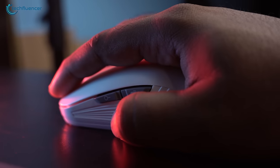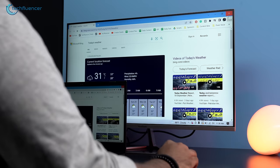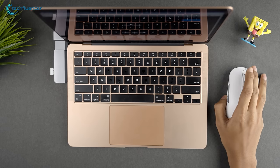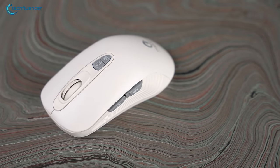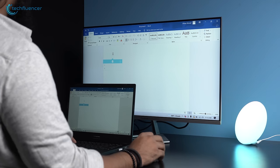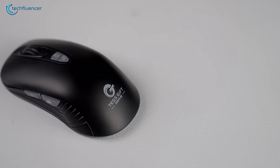The voice search button works quite similarly and was really useful for searching for necessary information — such as today's weather, YouTube, and Facebook — without even touching the keyboard. But the most interesting feature is the voice translation button at the top, which can effortlessly translate your speech into any specific language. Pretty awesome.